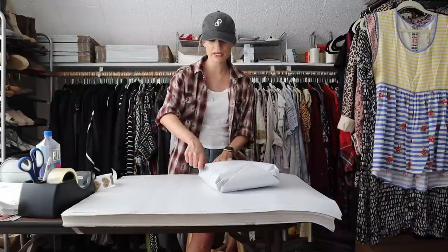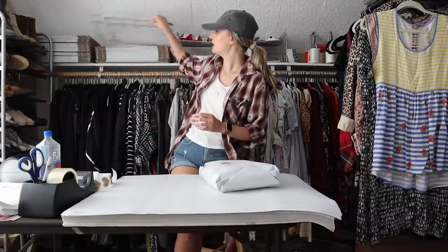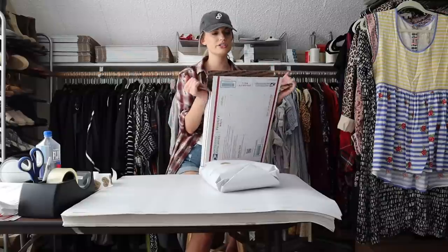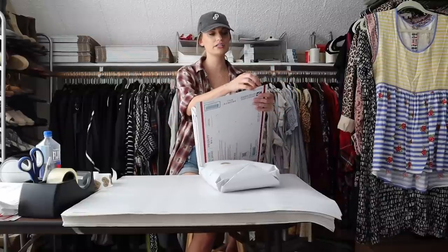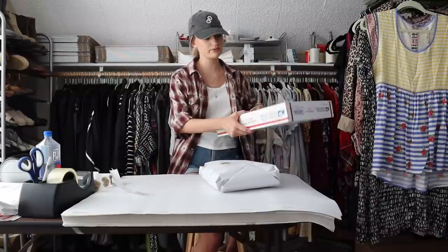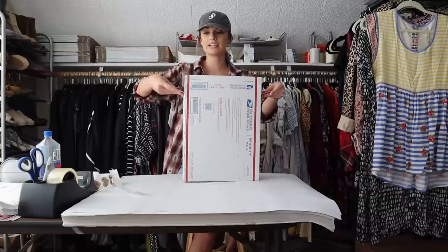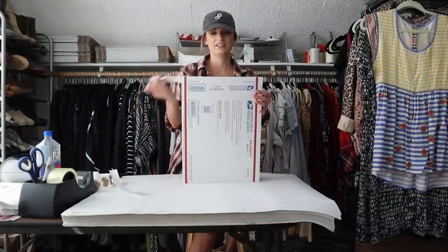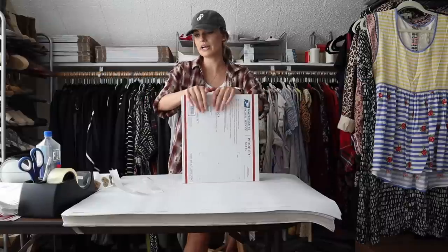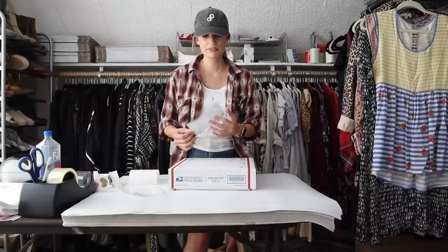I picked this up from the bins — it does have a little bit of weight to it. I paid around $2, so my net profit was right around $20, which I'm super happy with. That is what I aim for with my outlet finds — I always like a net profit right at that $20 mark.